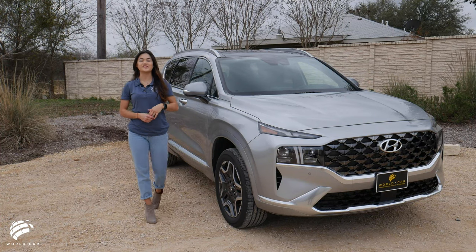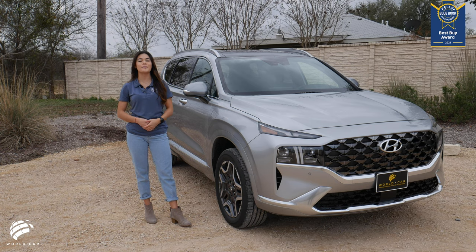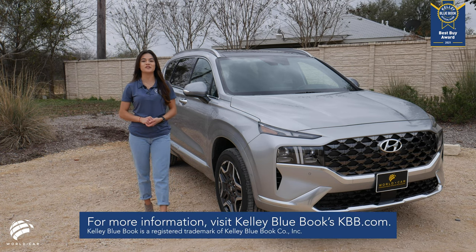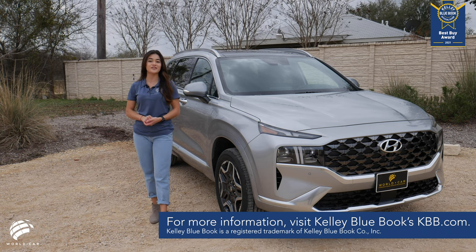With the new design and major upgrades, the 2021 Hyundai Santa Fe is the best buy of the year among two-row mid-size SUVs, according to KBB.com, proving it's a must-see for shoppers on the hunt for SUVs that offer comfort, safety, and affordability.